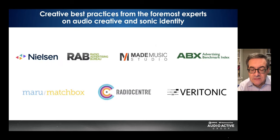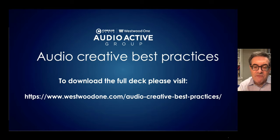We consulted the experts and looked at companies that do a tremendous amount of audio creative testing, including Nielsen, Veritonic, ABX, industry organizations such as the respected Radio Centre in the UK and the Radio Advertising Bureau in the US. You can find the entire deck with all of the supporting evidence and download it at westwoodone.com/audio-creative-best-practices. For this video, we're going to focus on the actual recommendations.